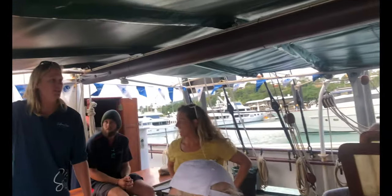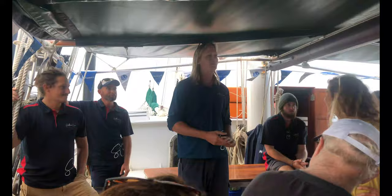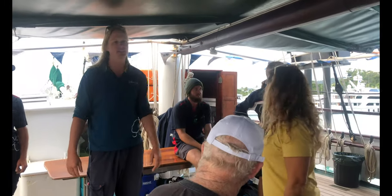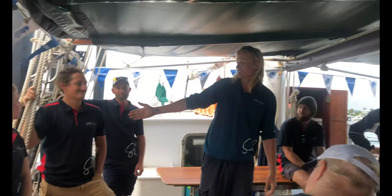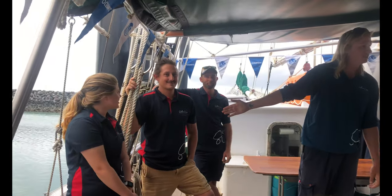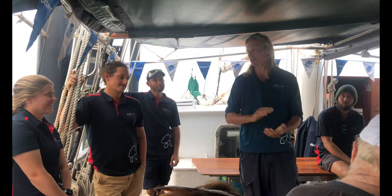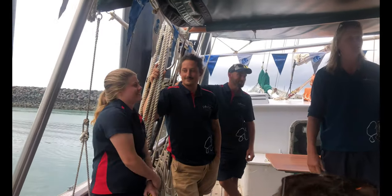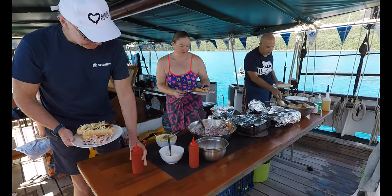This man over here is Zim, he is your bosun, all first mate, making sure that you guys are having a great time. Helping him on deck we have Piggy. And you've got Adam here as well. This man over here is going to be your favourite person - Tomo's going to be in the bar. And of course your favourite person by far will be Alex. Alex is your host, she's going to be the one making sure that you guys have full stomachs so that you're able to swim happily around the islands.